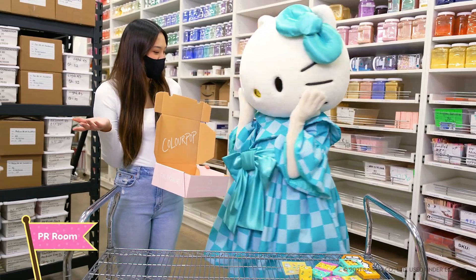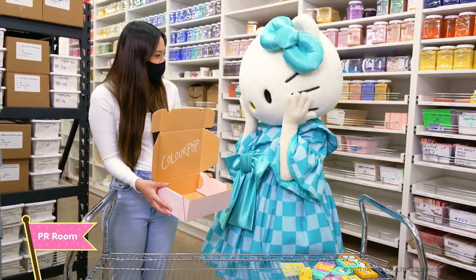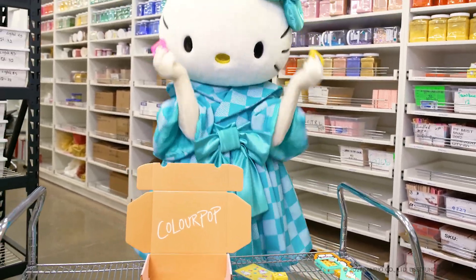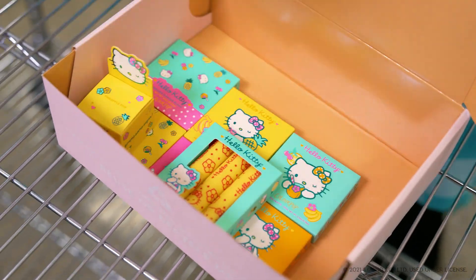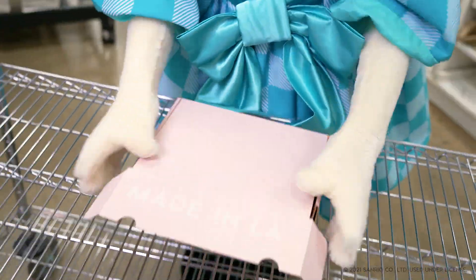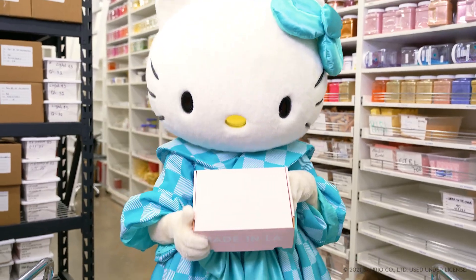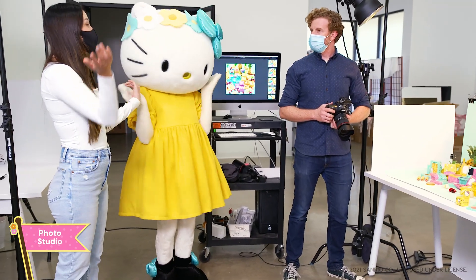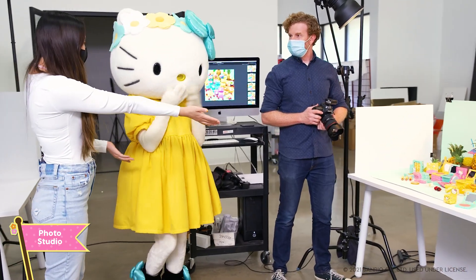Okay, Hello Kitty. So now we're in the PR room. Do you want to try packing your own collection? So Hello Kitty, now we're at our studio. This is where we do all our photos. Look, we're shooting your collection.